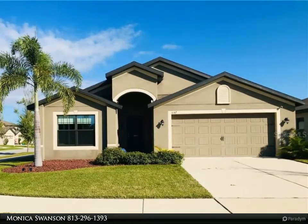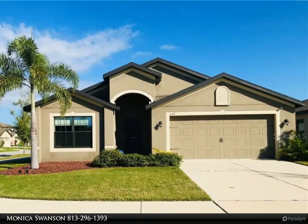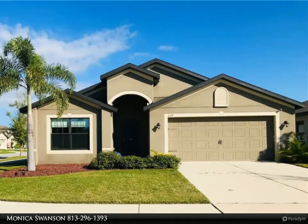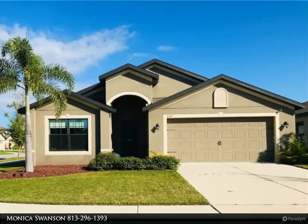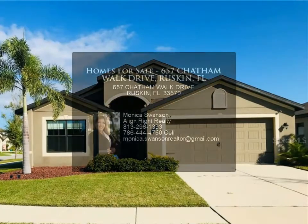Apollo Beach provides opportunities for boating, fishing, swimming, and watching stunning sunsets on the beach. The home is located just minutes from restaurants, shopping, and major highways, and is being offered with a home warranty.